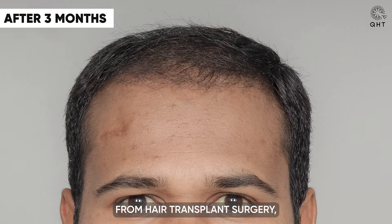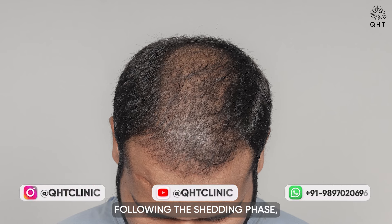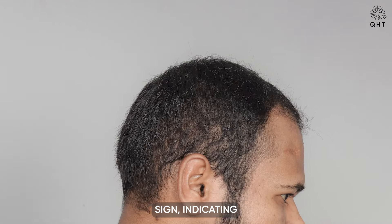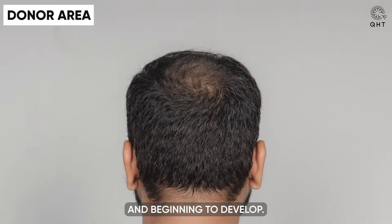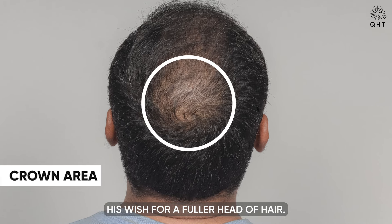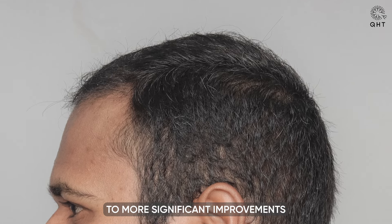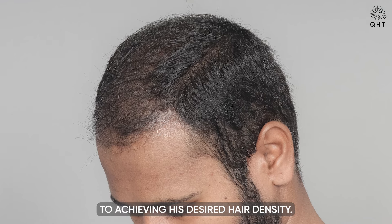Three months into his recovery from hair transplant surgery, our patient is beginning to see the initial stages of hair regrowth. Following the shedding phase, tiny new hairs have started to emerge across his scalp. This early growth is a promising sign indicating that the transplanted follicles are successfully taking root and beginning to develop. As time passes, these hairs are expected to mature and increase in density, gradually fulfilling his wish for a fuller head of hair.